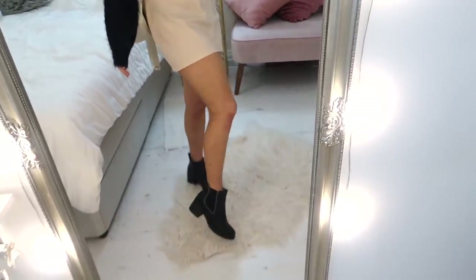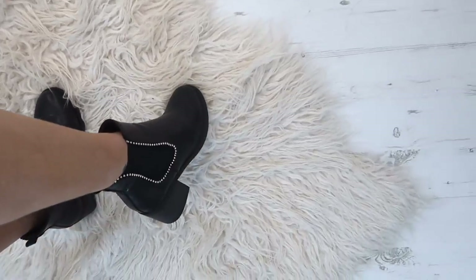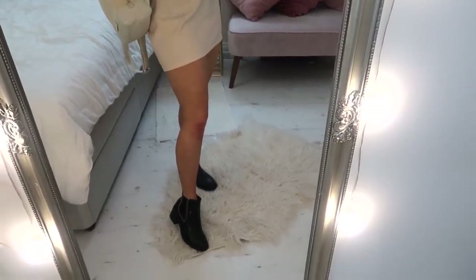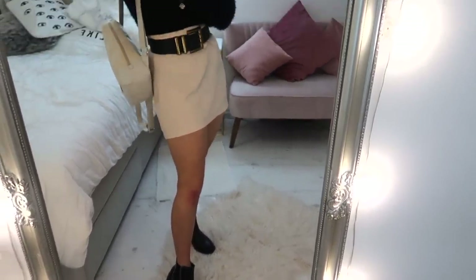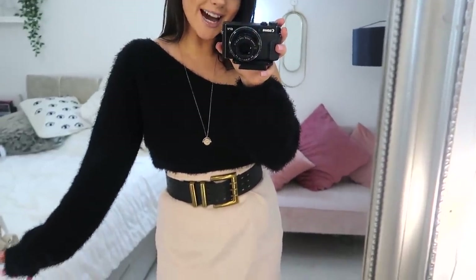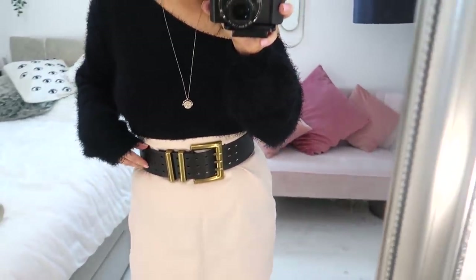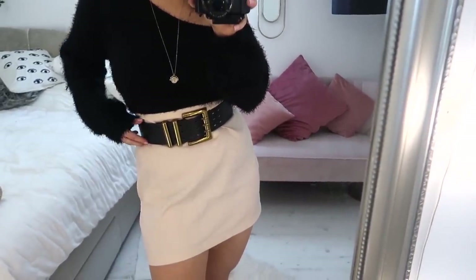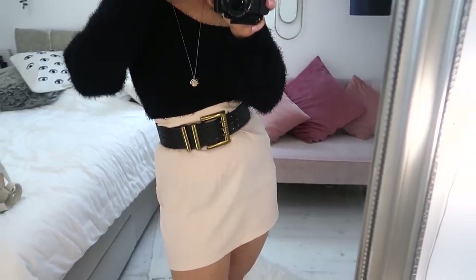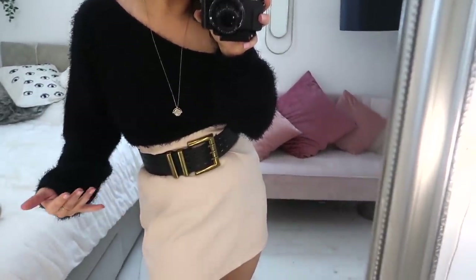I can't remember where this belt is from, but Primark are doing a very similar version at the moment. To tie the whole outfit together I got these boots — super old boots from Nasty Gal with beading around the edge, my autumn boots, whipped out after gathering dust for a year. I also used this belt to create a paper bag effect with the skirt — it's a regular A-line skirt, but if you add a big thick belt and pull the skirt up over the top it works really nicely.